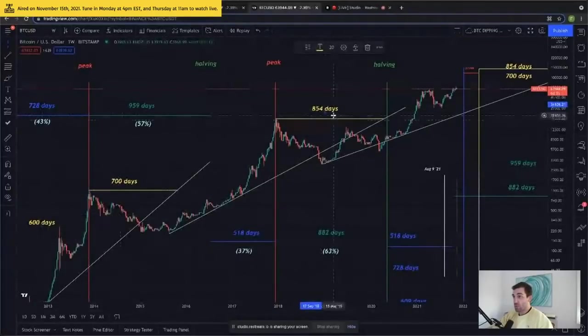So we have three peaks we can measure in terms of days to fair value. Our peaks have occurred between 600 and 854 days to fair value.